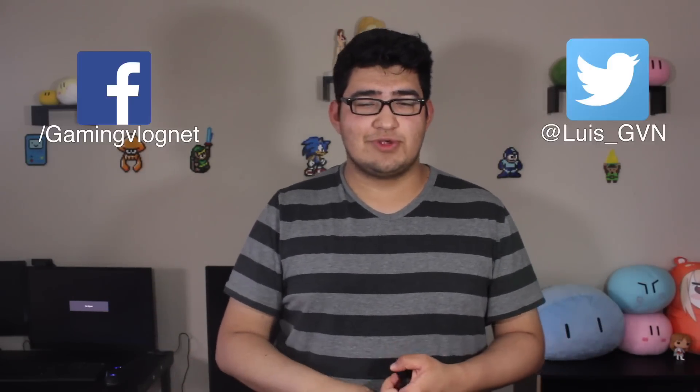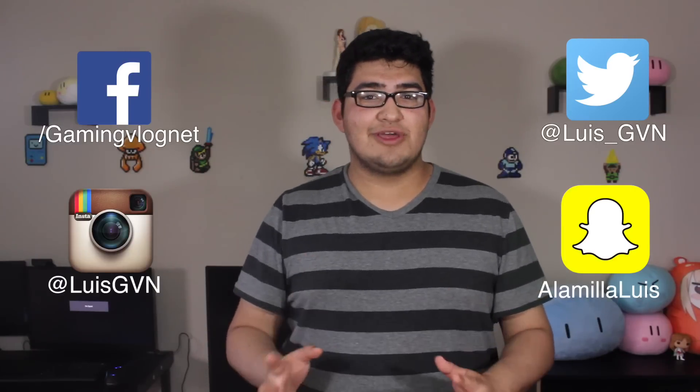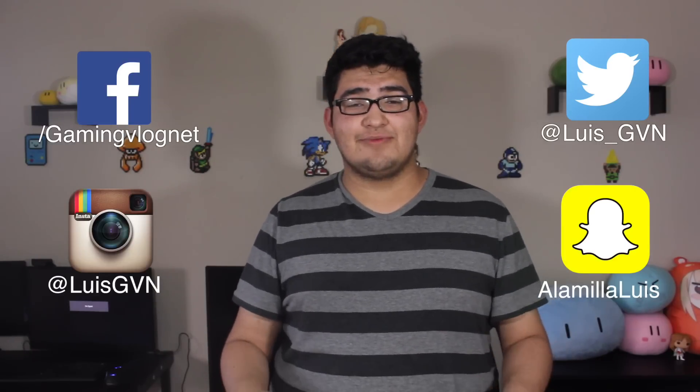Thank you for watching this comparison between the HTC Vive, the PSVR, and the Oculus Rift. Let me know what you think of the headsets in the comment section below — are you ordering one, two, or all three? If you want to stay up to date off of YouTube, check out my Facebook, Twitter, Instagram, and Snapchat in the description below. If you enjoyed the video, be sure to like and subscribe to be notified whenever I release a new video. Thank you all very much for watching.